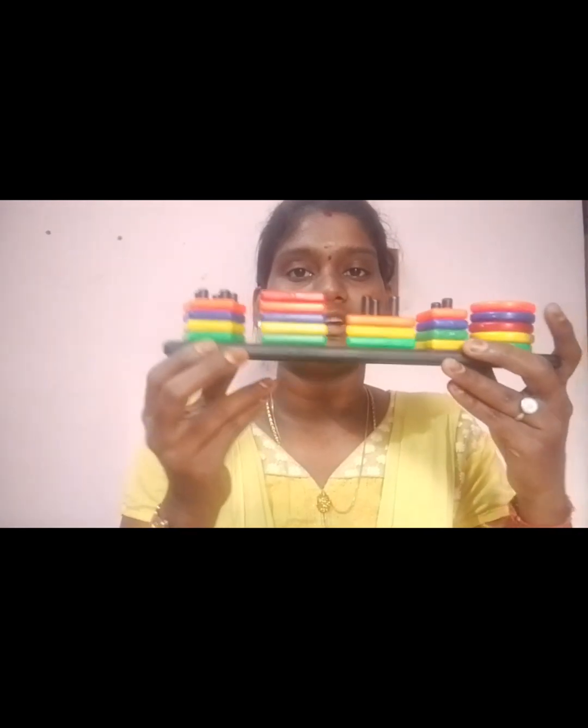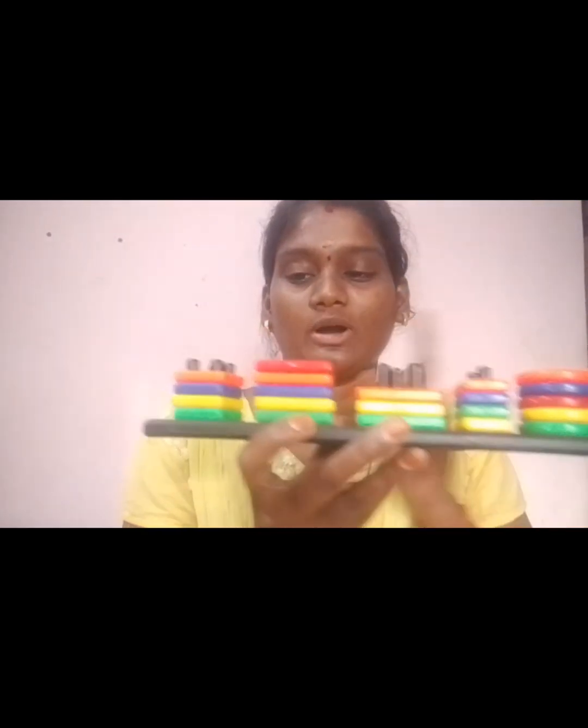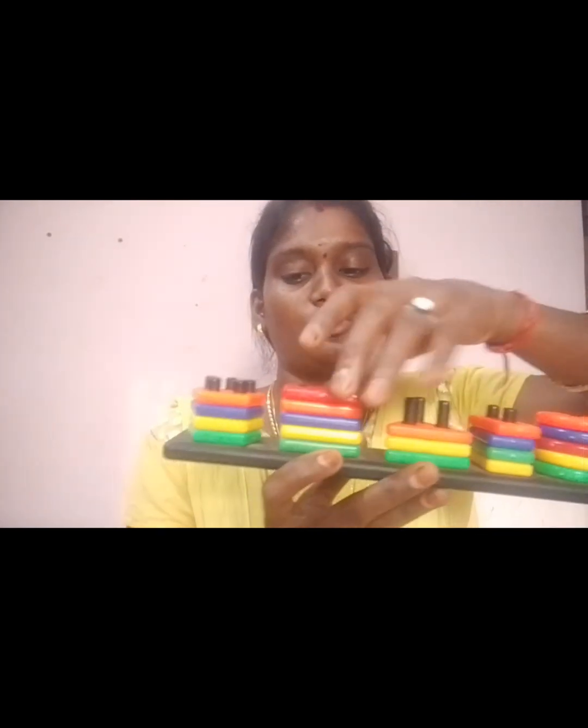First of all, I will tell you how to do activities. I have ordered this online. I will show you shape sorting — how to match the shape and how to sort it. This is the shadow matching.